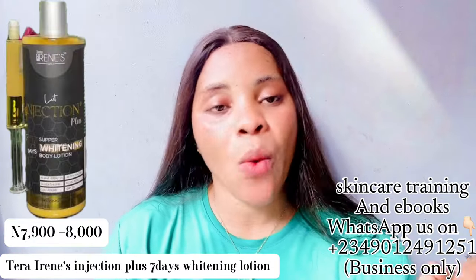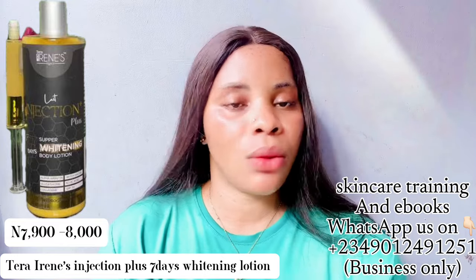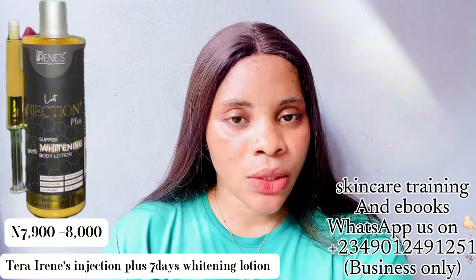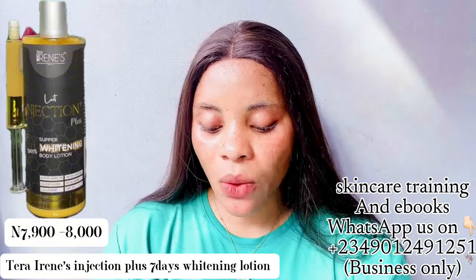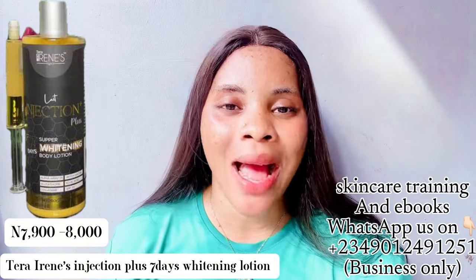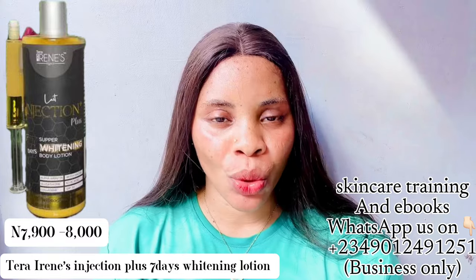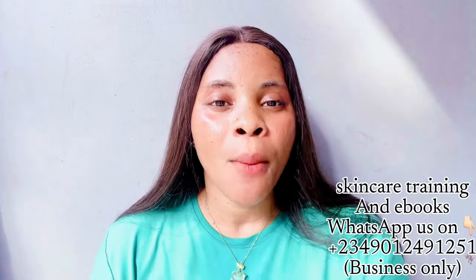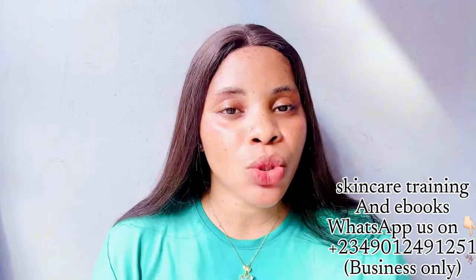The first one is the Terra Irene Injection Plus Seven Day Super Whitening Body Lotion — the one that comes in a yellow color with black stickers, shown on screen. This particular one is for those who want a yellow undertone skin. It does give a yellow undertone if you mix the lotion with the serum, but buying the lotion alone won't give you that yellow undertone quickly — you have to be patient with it.